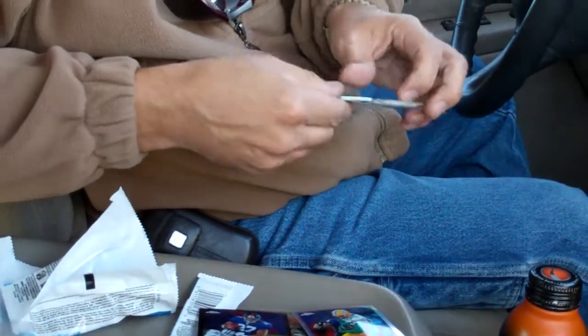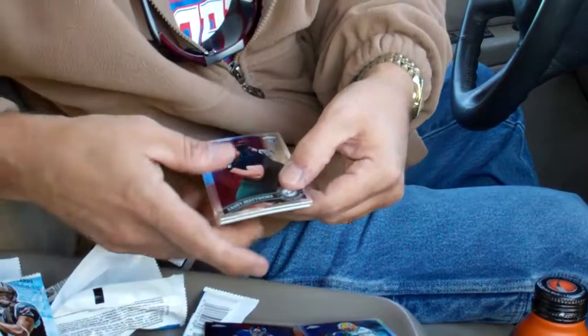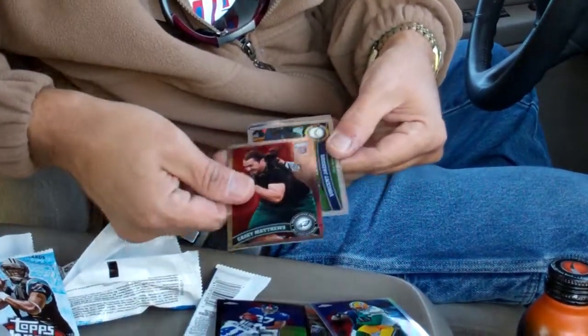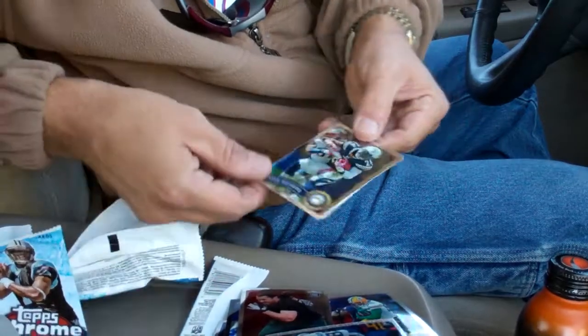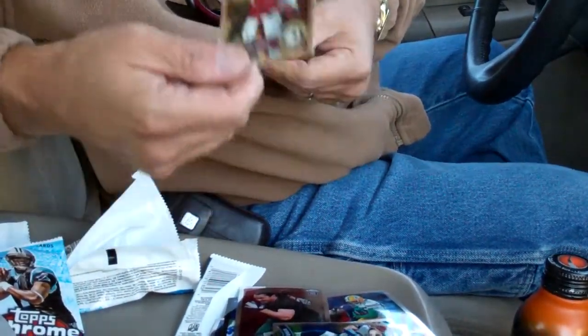Last pack. See an X-Fractor coming up. Casey Matthews rookie. Vincent Jackson X-Fractor. Ryan Matthews. And Santana Moss.